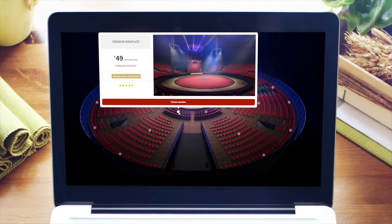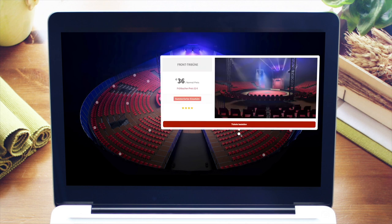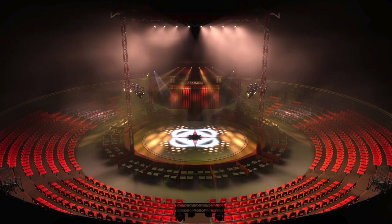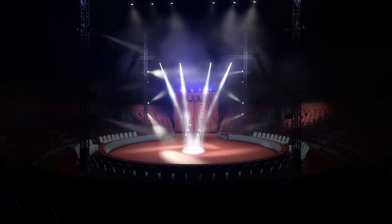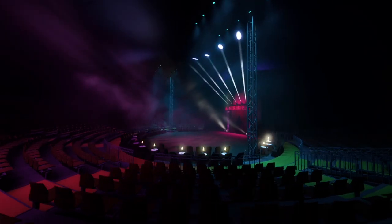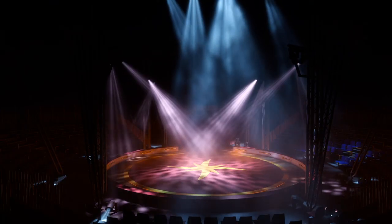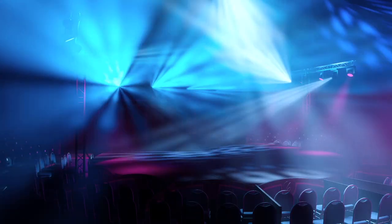Let your audience explore the different views from inside your Big Top and above your Big Top. Program your light shows from the comfort of your own living room. It looks so real you can almost smell the popcorn.